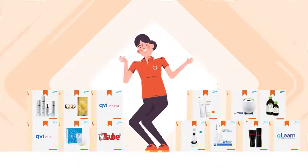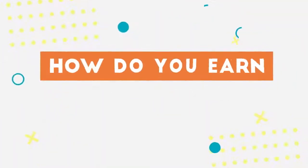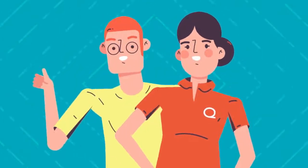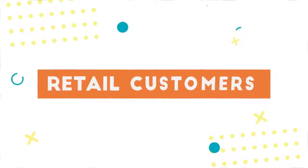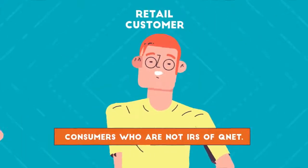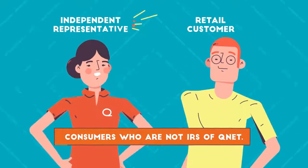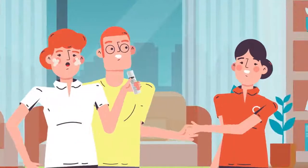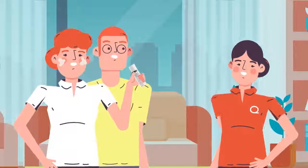The most successful IRs do both. So how do you earn retail profit? You sell QNET products to retail customers. Who are the retail customers? Retail customers are consumers who are not registered independent representatives of QNET. They could be anyone who likes QNET products and buys them for personal use.